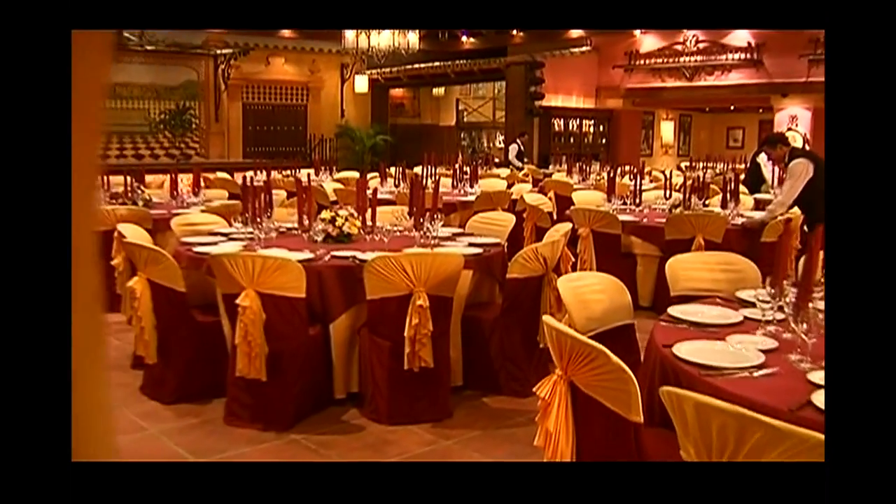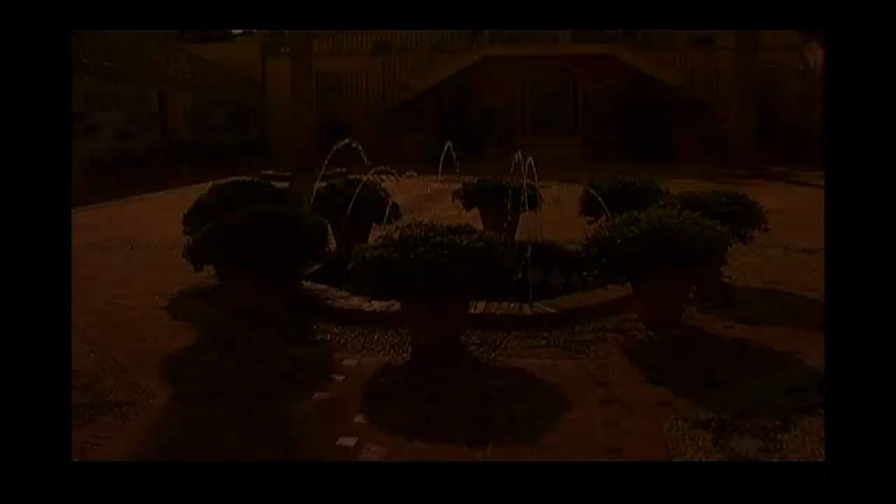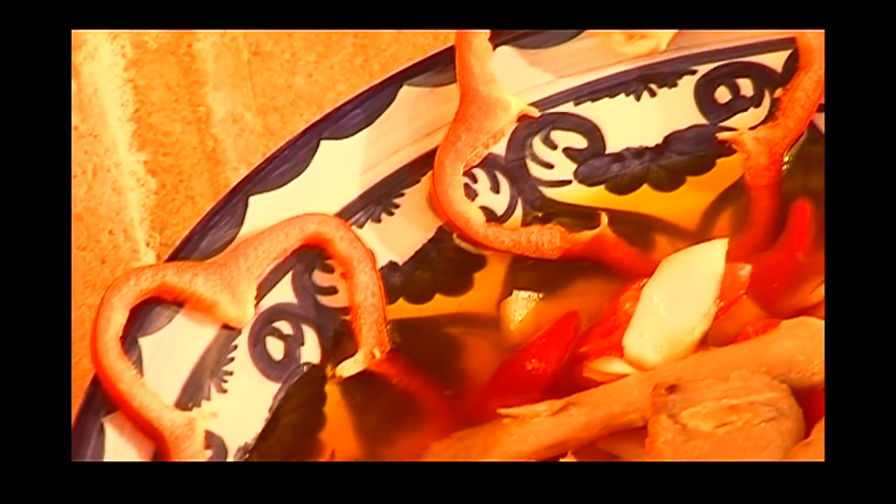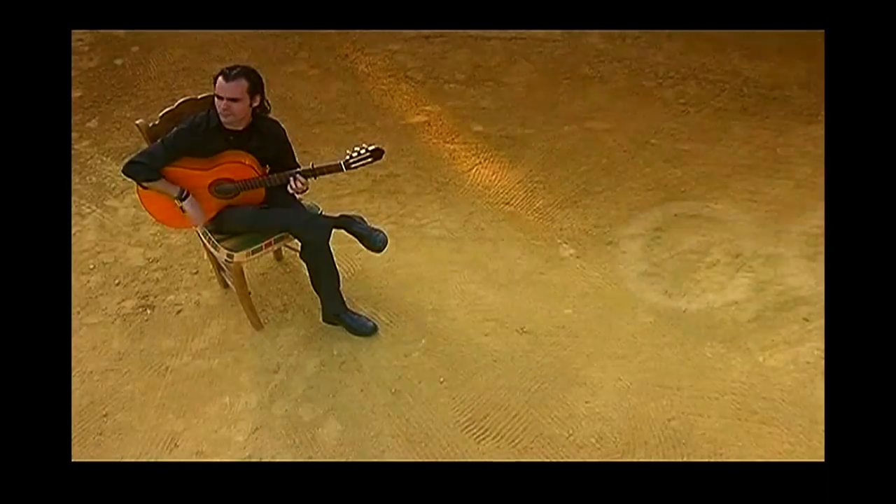El Cortijo de Cortes — its offer of leisure and gastronomy is no doubt the most complete of all those in the Costa del Sol. A strong feeling of originality, with its quality as its foundation. The deepest expressions of the Andalusian feeling, lived like never before.